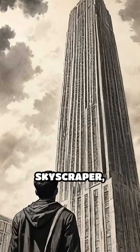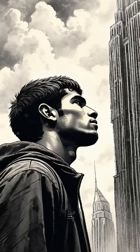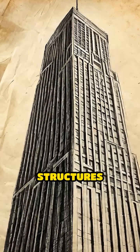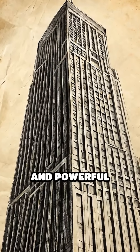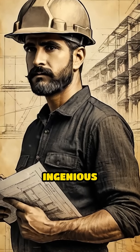Imagine standing at the base of a skyscraper, craning your neck to see its peak disappear into the clouds. What keeps these massive structures upright, defying gravity and powerful winds? The answer lies in the marriage of physics and ingenious engineering.